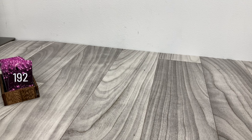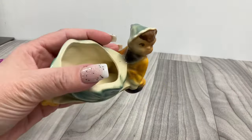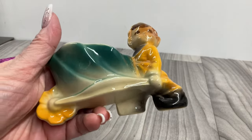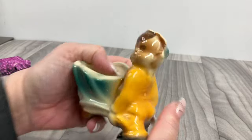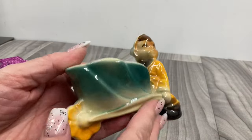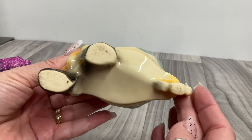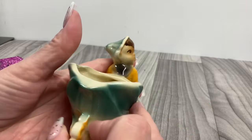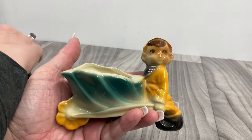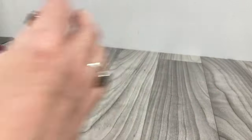We have this little guy — he's like a little elf or fairy. He's got the little turned-up shoes and the pointy hat, so cute. That mark is in the glaze, not a problem. I don't see any chips or cracks on him. He is going to be six dollars.